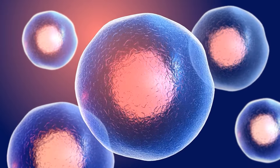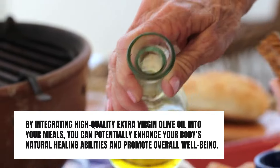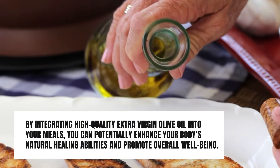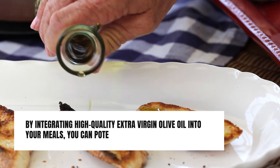Dr. Lee's research highlights the link between extra virgin olive oil and MSCs, revealing its potential to support tissue repair and regeneration. By integrating high-quality extra virgin olive oil into your meals, you can potentially enhance your body's natural healing abilities and promote overall well-being.